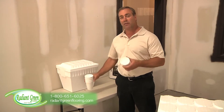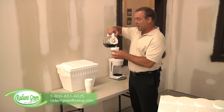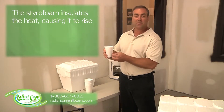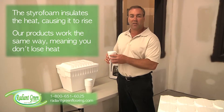Now I want to show you how when you fill up the foam coffee cup with roughly 200-degree hot coffee, all the heat rises. It doesn't go to your hands — all the heat rises. The same theory happens in our radiant products.